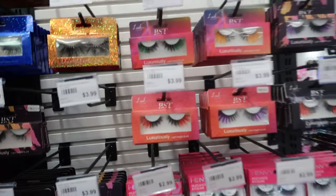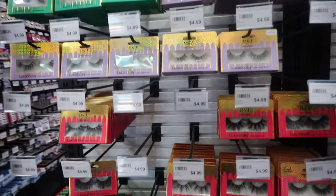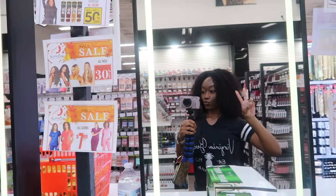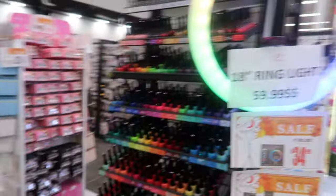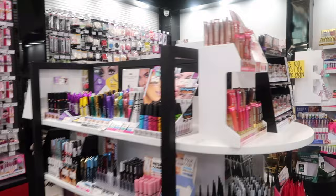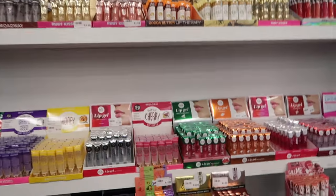The first thing I went over to was the makeup section. First thing I saw was lashes galore — lashes for days. They have every single lash you can think of. They even got mirrors where you can go look at yourself and they got ring lights. They pretty much have everything you could think of; I was actually so overwhelmed.